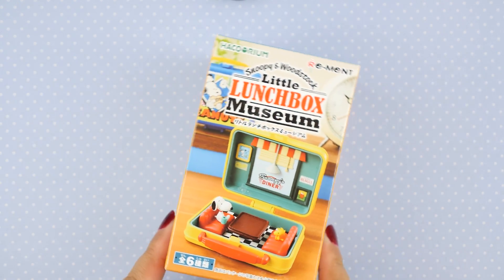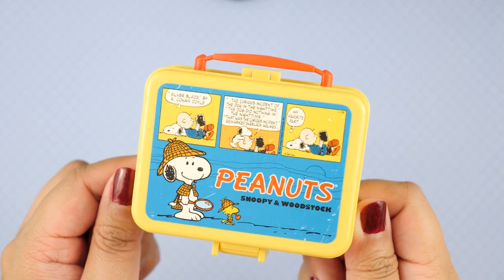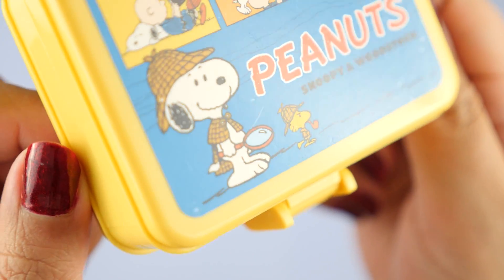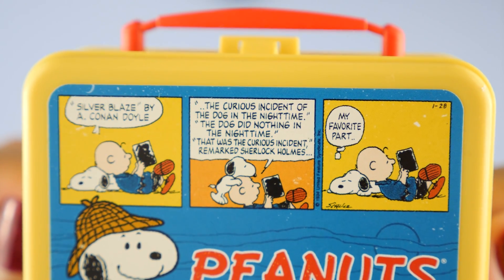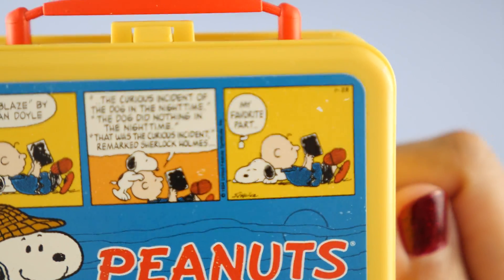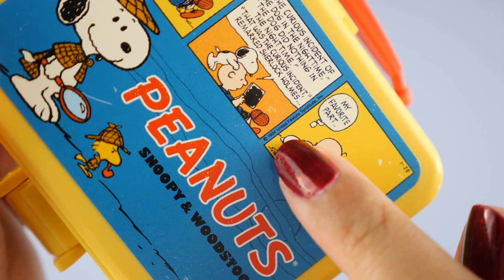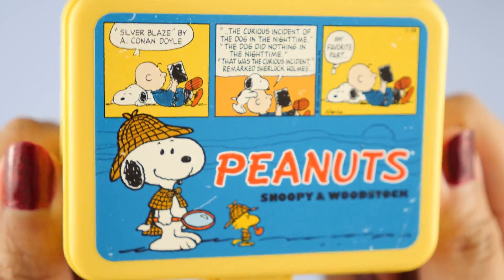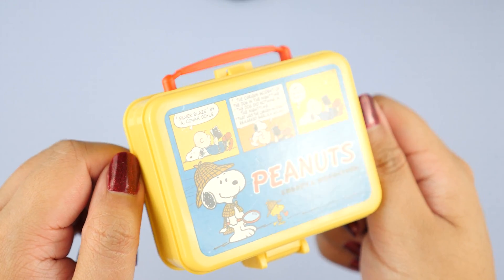Number four, and we are more than halfway there. We are back to the yellow lunchbox. This one is called Detective. Here we see Snoopy and Woodstock in their detective outfits — he's even got a little pipe, how cute. We get an actual comic strip with Charlie Brown and Snoopy. Silver Blaze by A. Conan Doyle — 'The curious incident of the dog in the nighttime. The dog did nothing in the nighttime. That was the curious incident,' remarked Sherlock Holmes. He's giving me Garfield vibes — just very lazy, not wanting to do anything. And in very small print right over here, this comic strip is from 1994. We also see Charles Schultz's signature over here.